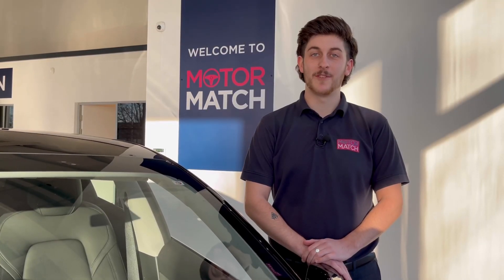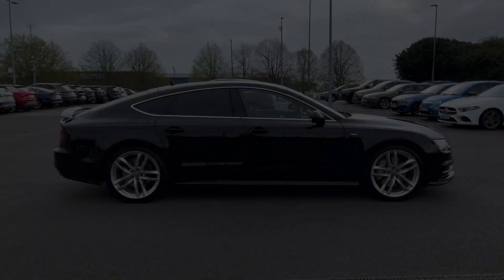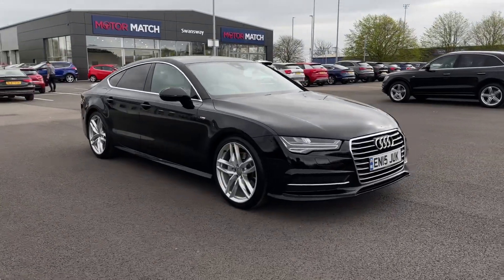Hello and welcome. My name is Callum from Motorbatch Chester and today I'm going to be taking you around this approved used vehicle. This is the astounding Audi A7 TDI V6 Ultra S-Line Sportback.